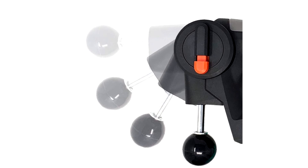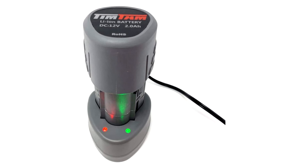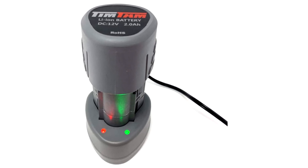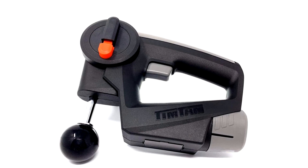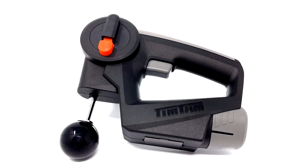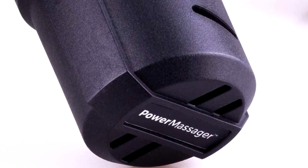Personally, I couldn't handle the sheer power that this massager delivers. It hurt to use even on muscles that weren't sore, and I didn't even try it on muscles that were tender. Then again, I have a relatively low pain tolerance. Someone much more brawny and tough than myself may enjoy the high power output of the Tim Tam All-New Power Massager.